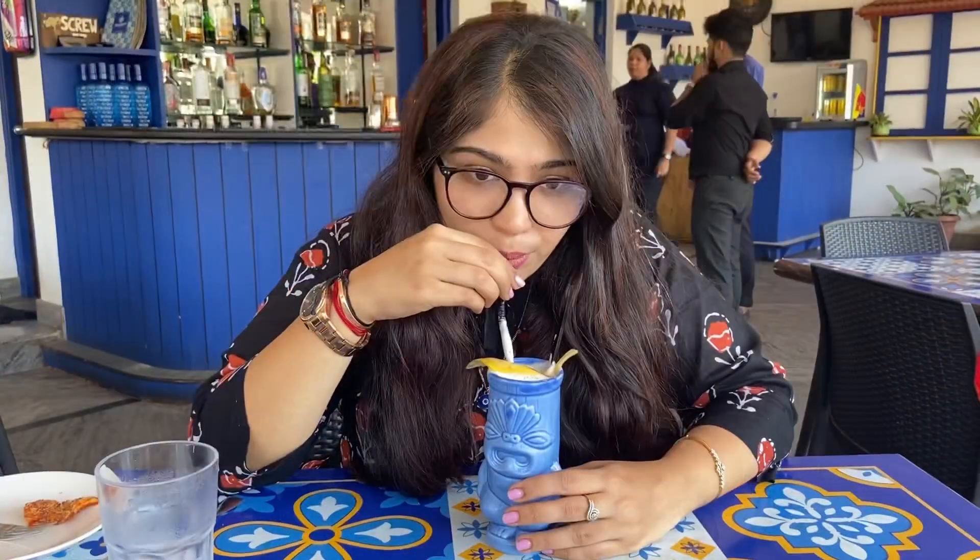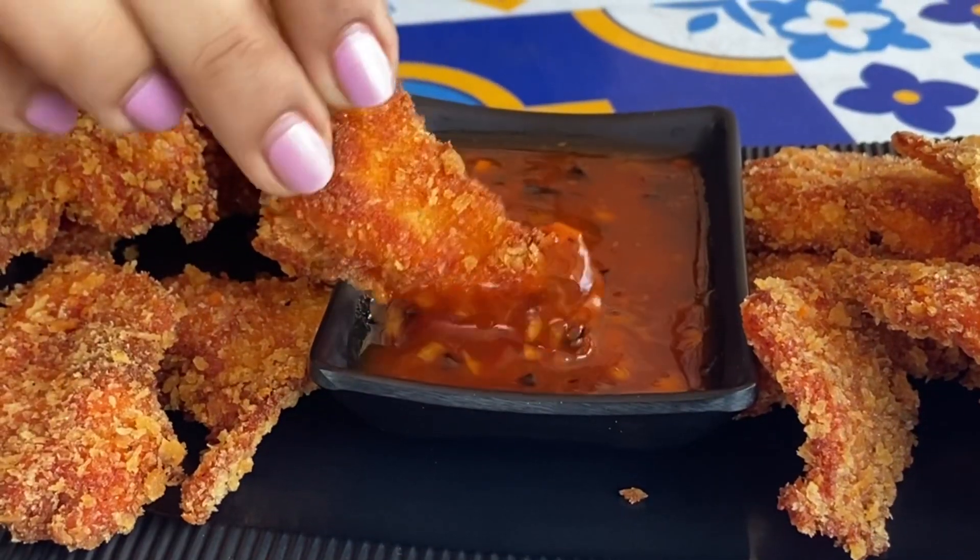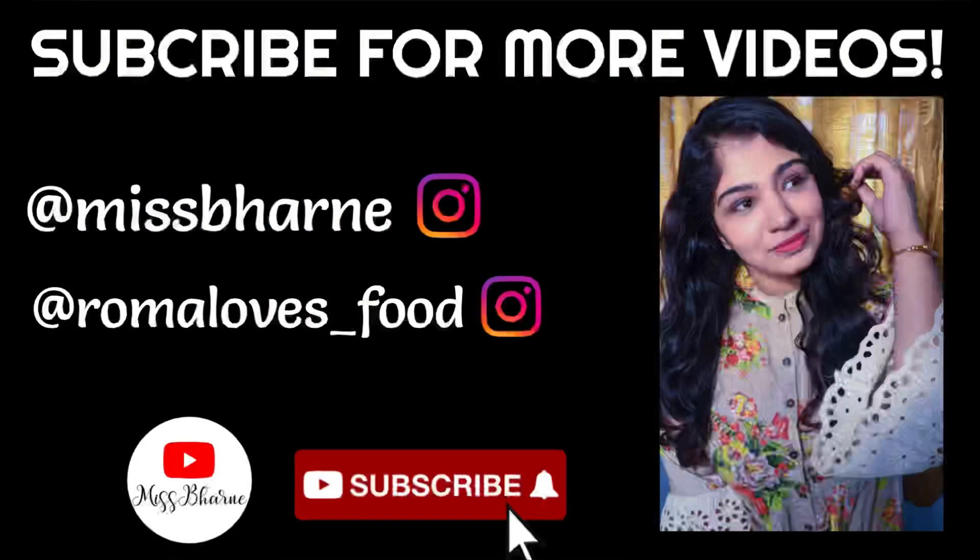These are the best dishes that you should try at Philomena's Kitchen, so visit soon. There will be a location link in the description below. Do like this video, share it with your friends and family, and do subscribe — bye!